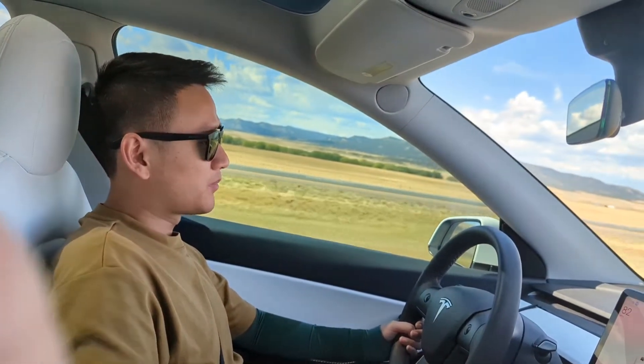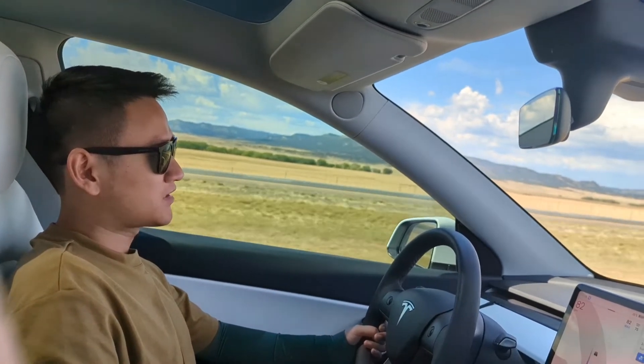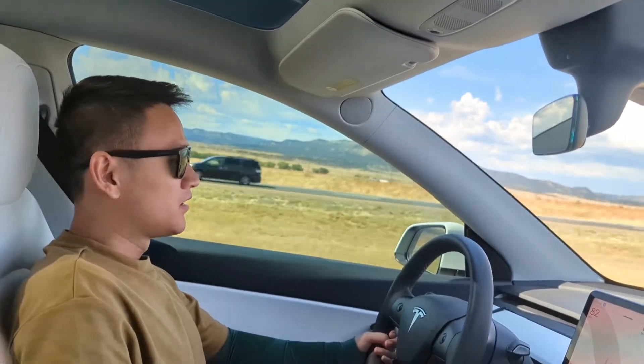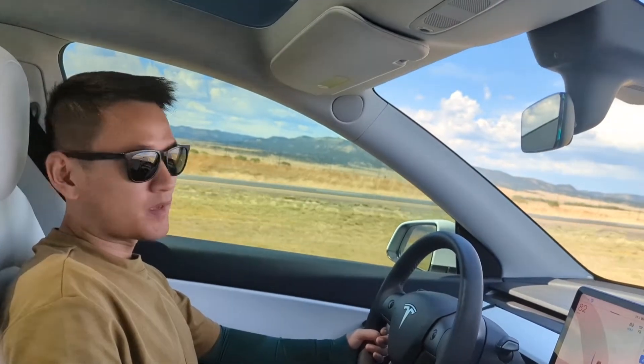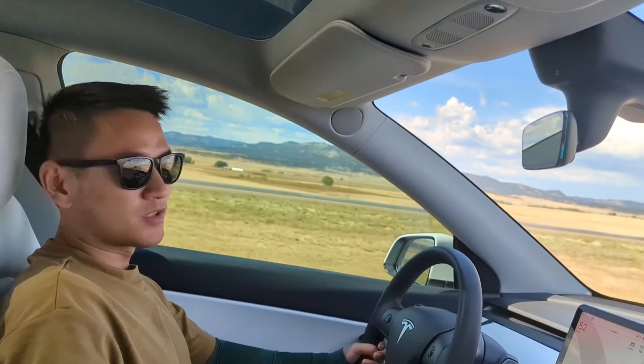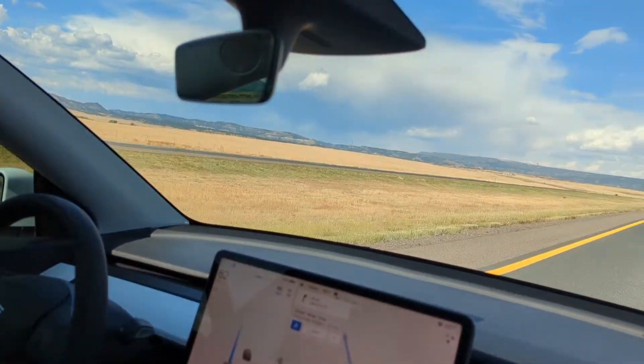I want to make a quick video about how to temporarily resolve the issue where Tesla autopilot would be phantom braking on highways. I'm driving from Albuquerque, New Mexico to Denver, Colorado, and during a section between the two borders you can see there's a lot of grass and wide open land.